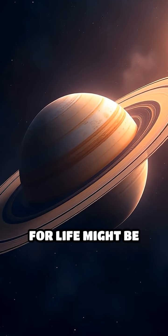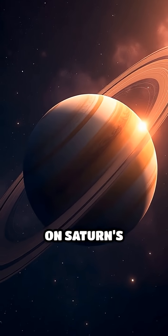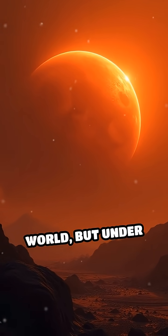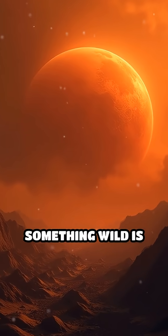What if I told you that some of the building blocks for life might be forming right now, over 800 million miles away, on Saturn's largest moon? Titan looks like a frozen orange world, but under that thick, hazy atmosphere, something wild is happening.